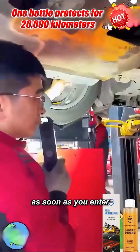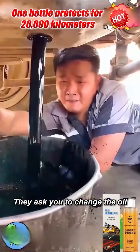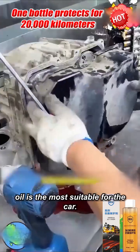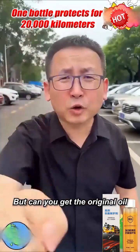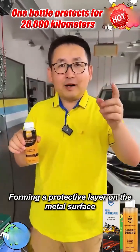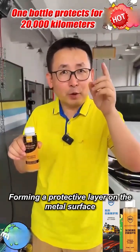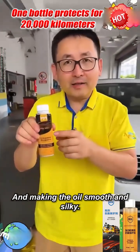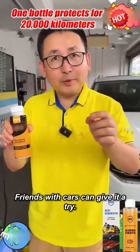When you go to the repair shop, as soon as you enter they ask you to change the oil. I run a repair shop — we all know that the original oil is the most suitable for the car, but can you get the original oil? This bottle of engine anti-wear protector can protect engine parts, forming a protective layer on the metal surface, preventing dry friction between metal parts and making the oil smooth and silky.